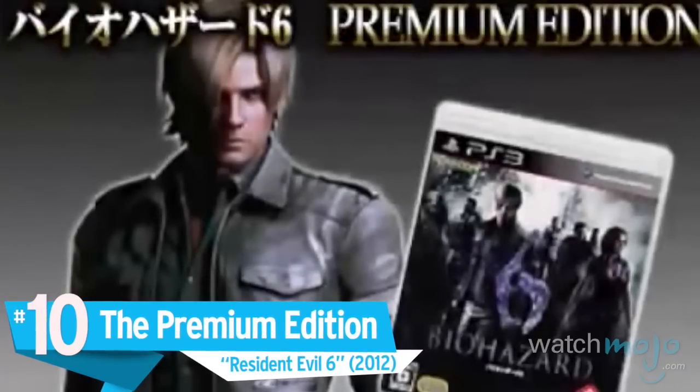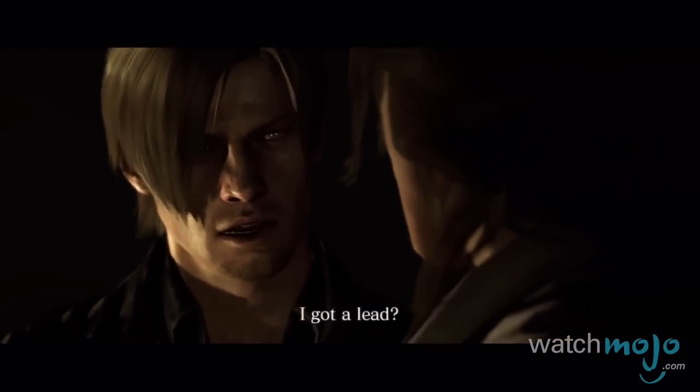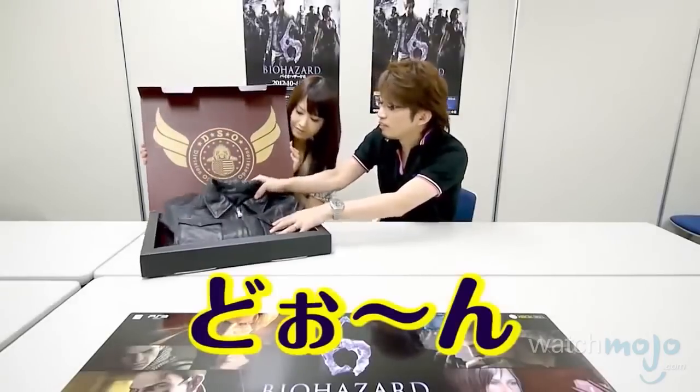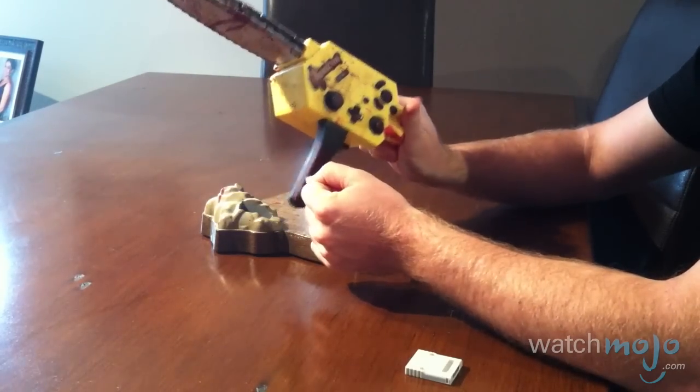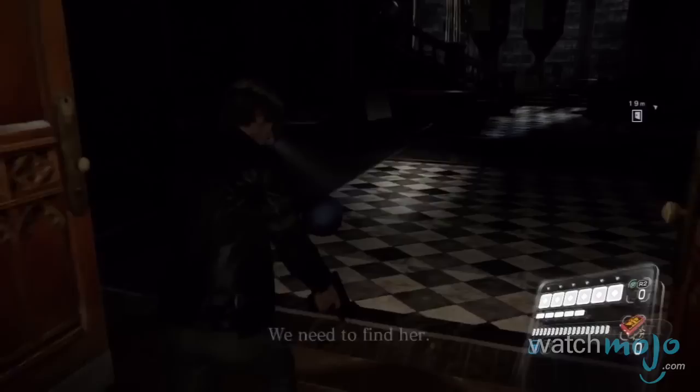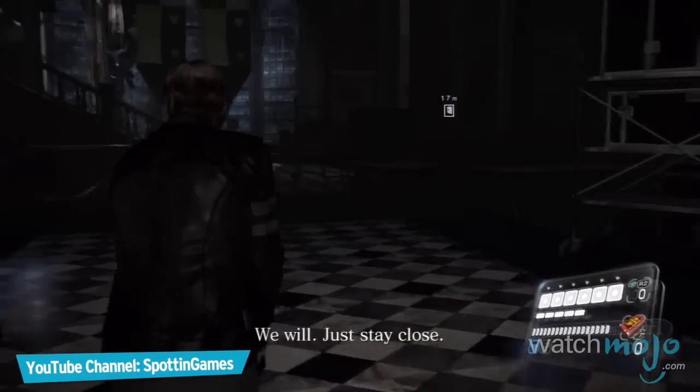Number 10: the Premium Edition, Resident Evil 6. It's not really a surprise to see Capcom on a list that's all about doing something crazy in the name of gaming. However, compared to some of their other collector's items — like a certain impractical controller that doesn't even make any sense within the context of the game, since you never use a chainsaw — the Premium Edition of Resident Evil 6 isn't all that terrible.